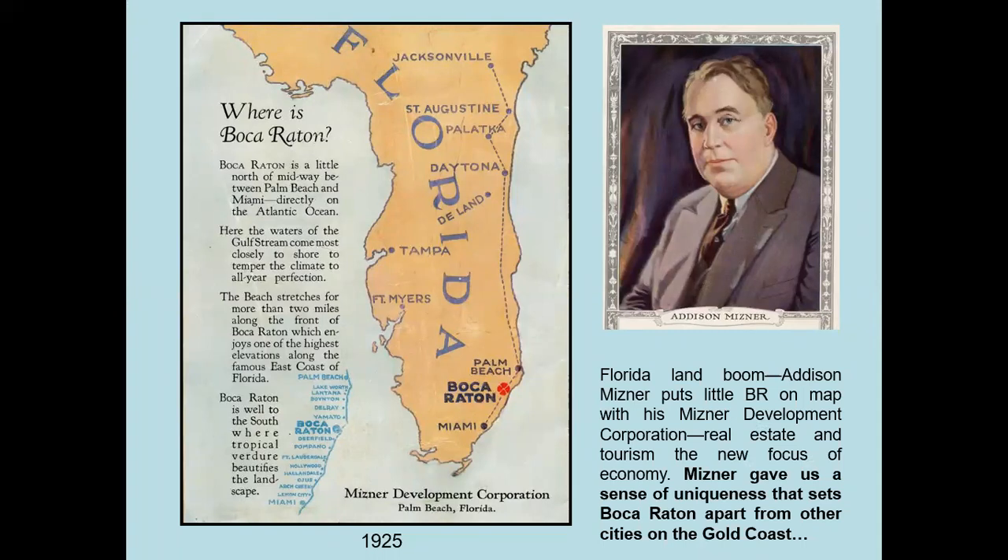That's going to change radically in the 1920s with the coming of the Florida land boom, which was like a condensed gold rush. Into this picture comes Addison Meisner, who had established himself as the society architect in Palm Beach and was the creator of the Palm Beach style. He decides to get into real estate development, buys property in southeast Boca Raton, and along with his brother and wealthy backers creates the Meisner Development Corporation. The name of their project is Boca Raton. Meisner's dreams for the community really give us a sense of uniqueness that sets Boca Raton apart from other cities of the Gold Coast.